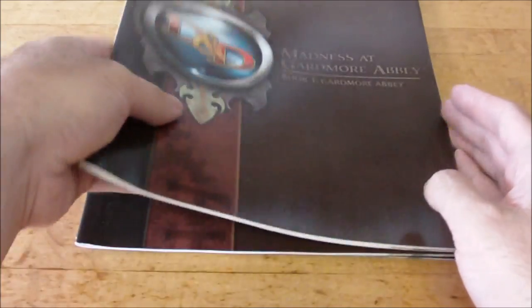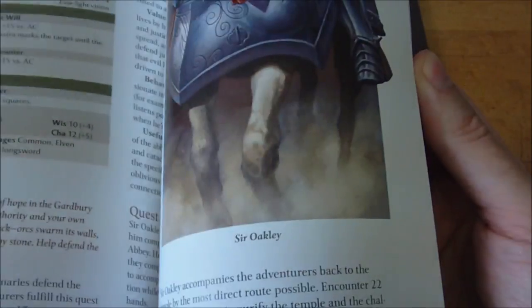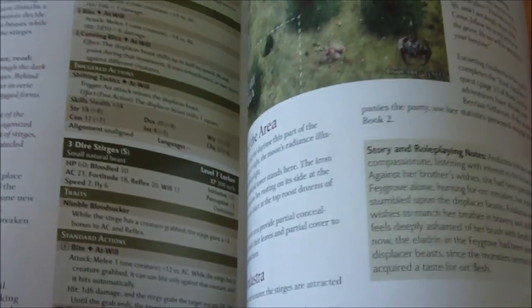Then we've got our four different books. Book number one is Gardmore Abbey — flip through and it gives you the background, the setup, and different locations you can find within the Abbey itself. Book two is Enemies and Allies, which goes through who your patrons may be, what their motivations are, as well as some encounters involving notable NPCs including another adventuring party, and some of the enemies you may encounter. Books three and four are just the encounters — going through the different encounters for each of the potential areas, including tactical maps and breakdowns of tactics.